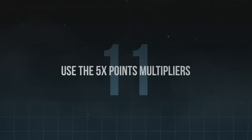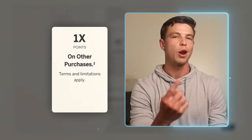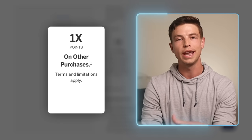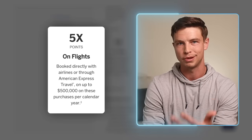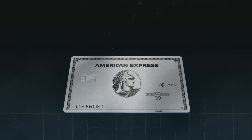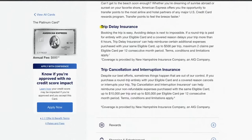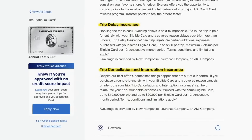Tip number eleven: use the Amex Platinum Card only for the 5x spending multipliers. A common mistake is getting this card and using it to pay for dinner or show it off to friends, but you actually only get one point per dollar on dining, groceries, and most other things. The areas where this card really shines are booking flights directly with airlines or through Amex Travel, where you get 5x points per dollar, and booking prepaid hotels through Amex Travel, which also earns 5x points per dollar. Using the card mostly for those two categories earns the most points and also activates the many travel protections and insurance coverage on the card.